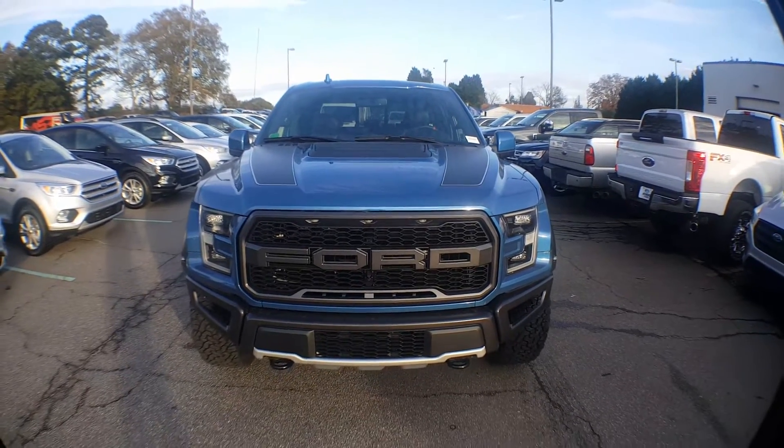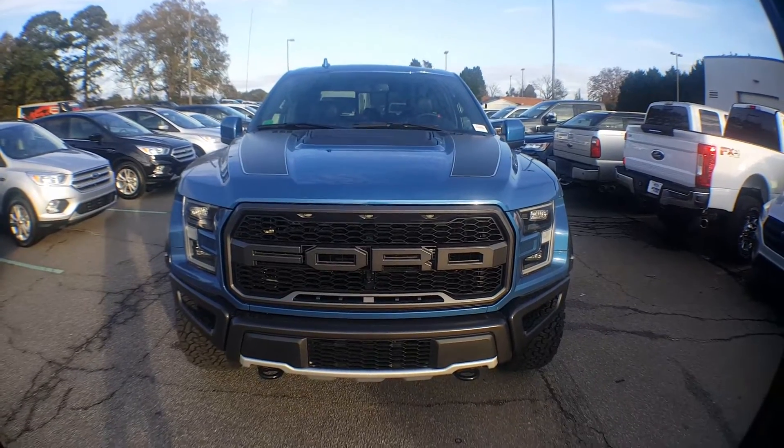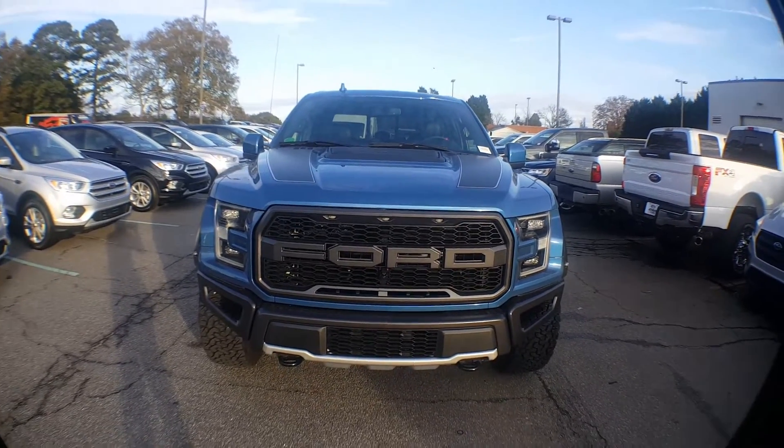What's up everybody, this is Christian over here at Athens Ford in Athens, Georgia. I'm really excited because the 2019 Raptor just came in off the truck.